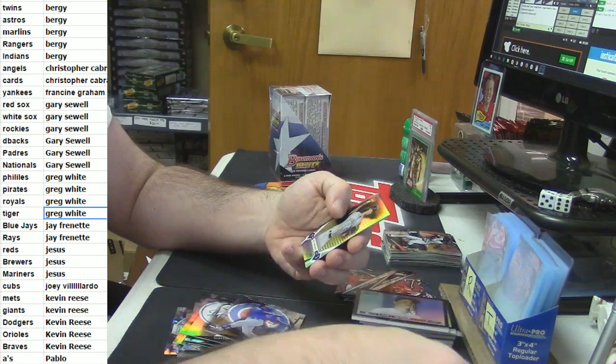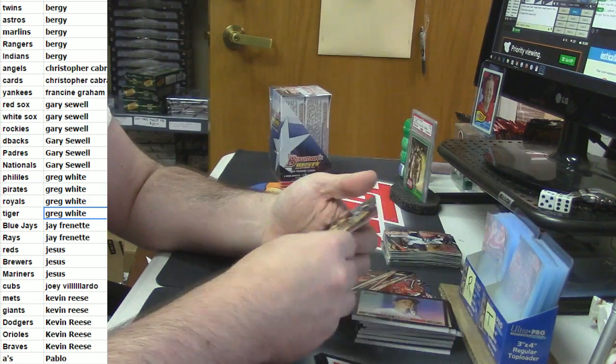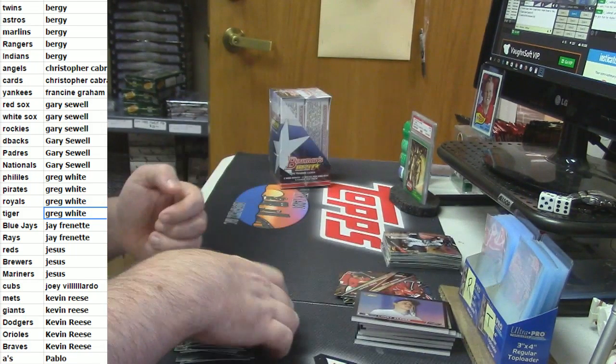Jorge Soler rookie card. Brendan Rogers First Impressions. Glassnow Refractor. And a Young Ho Kang rookie card.